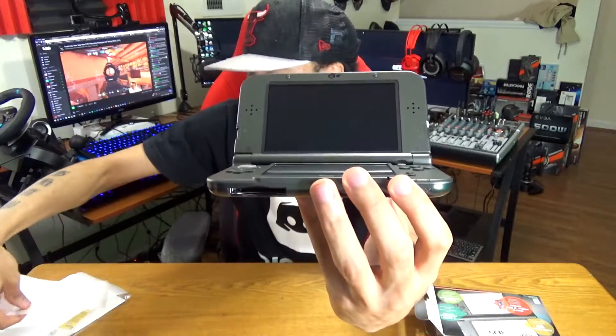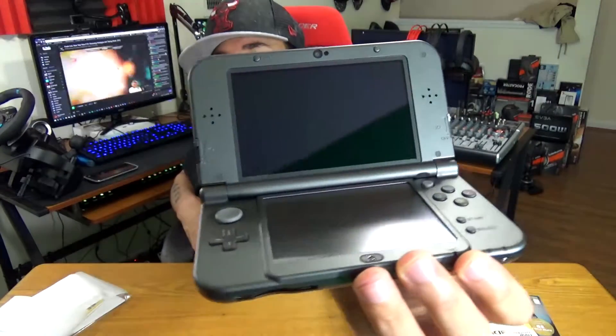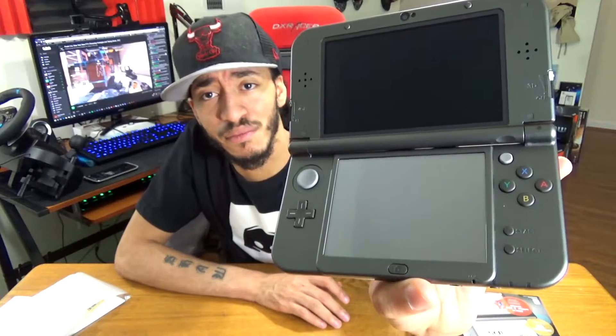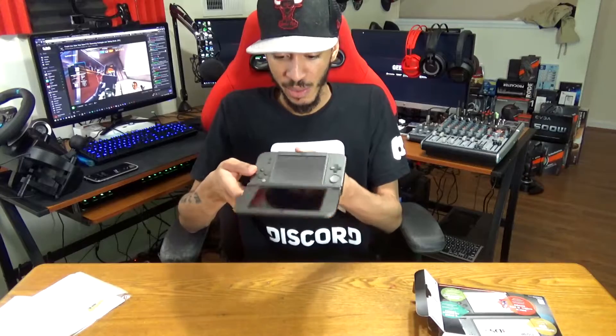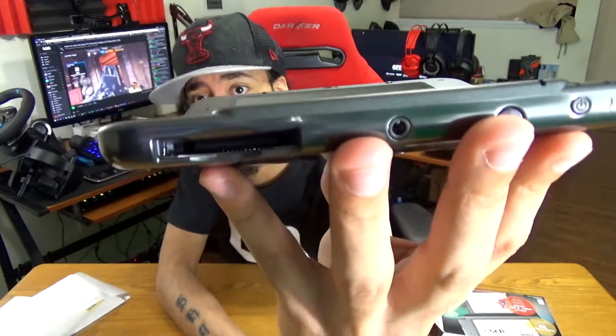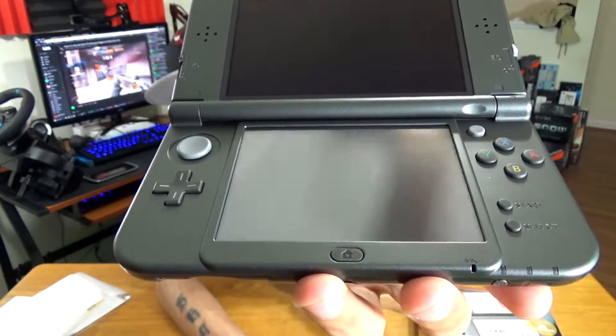Here it is — you can see the screen and the light on it. This is my first time actually holding one and playing with it. The C-stick barely moves, but it seems really good. It's kind of like the little nub on older laptops. At the bottom, it looks different from the older model — you have your power button and the cartridge slot right there.